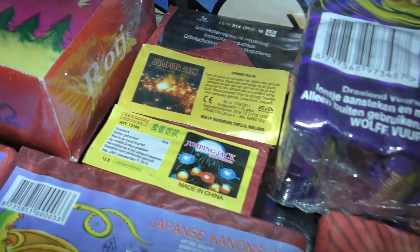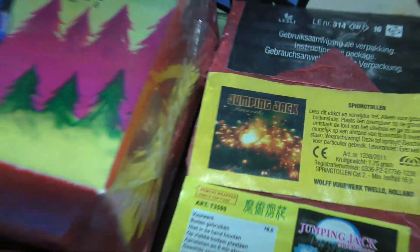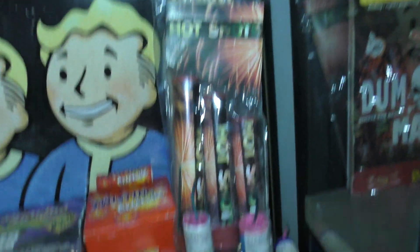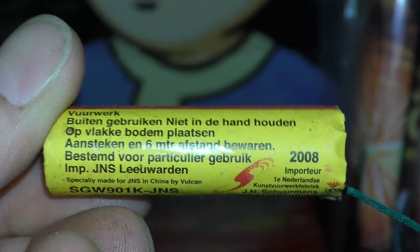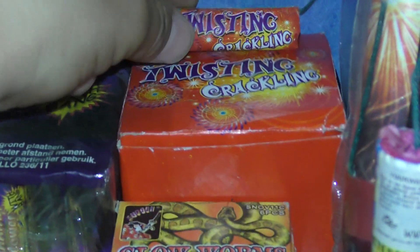Jumping jacks. Kleine matjes. Welk heb ik nog niet gehad? Twisting crackling. Uit 2008. Ook van Schuurmans. Glowworms. Kleine zwarte netjes.